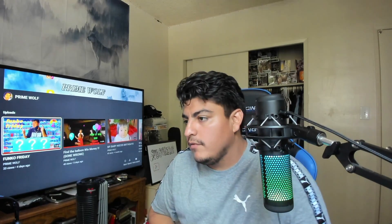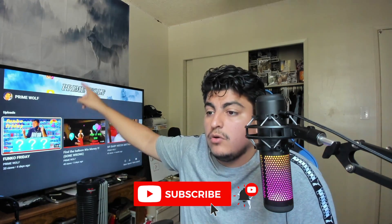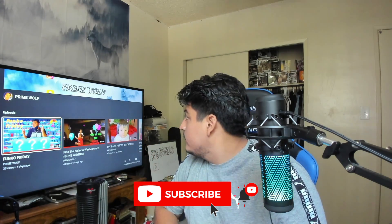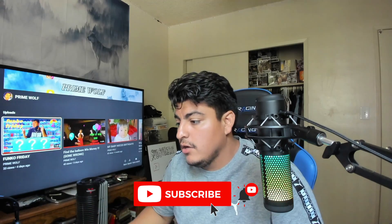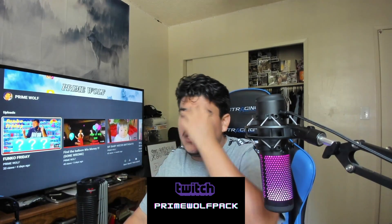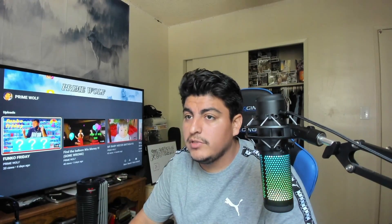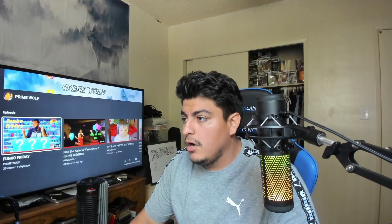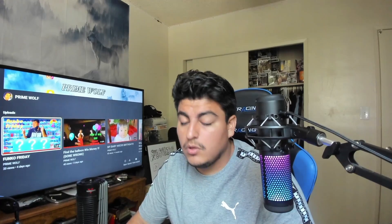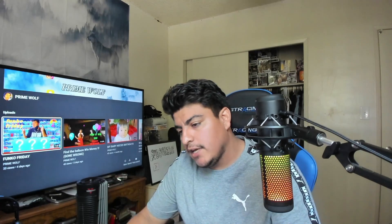So yeah guys, that's gonna be the end of the video. Hope you guys enjoyed it. Remember to subscribe to my YouTube channel — we're almost at 70 subscribers. We're also almost at 50 followers on Twitch, currently at 47. Make sure to subscribe and follow. I really appreciate it. Hope you guys liked the video — have an amazing, great day. God bless you guys, take care, stay safe.